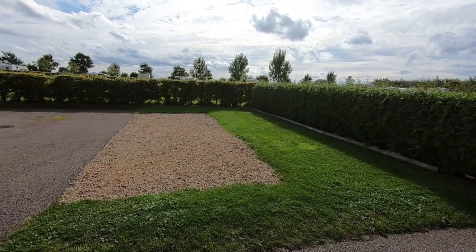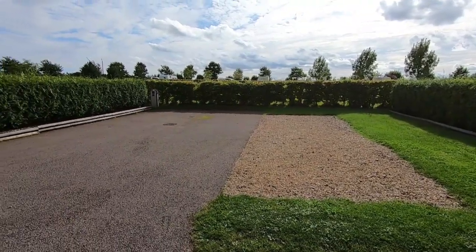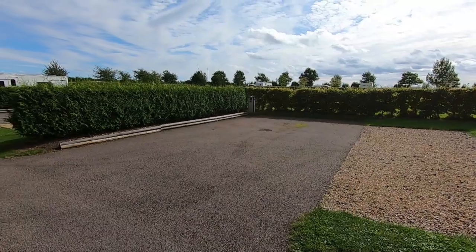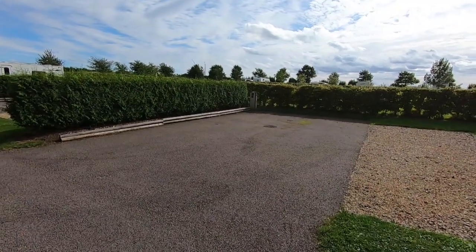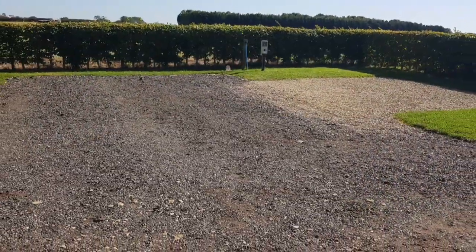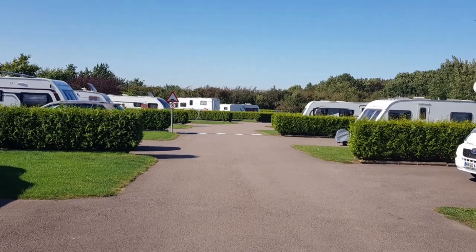These are the superior pitches on the northern close. These are nine metres long and they have electric, water, grey waste and an aerial point — again a mixture of tarmac, gravel and grass. And these are the standard pitches, which are nine metres in length and have electric hookup and water.